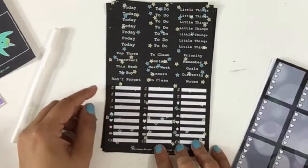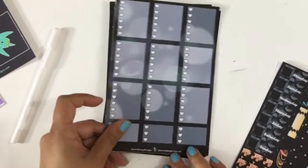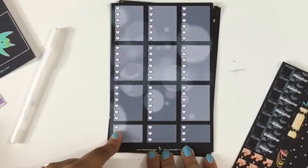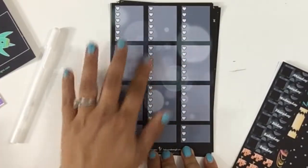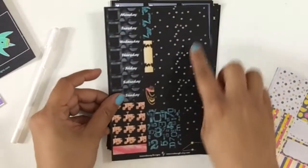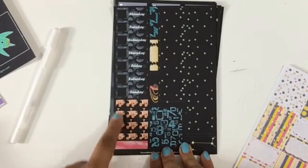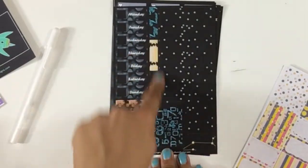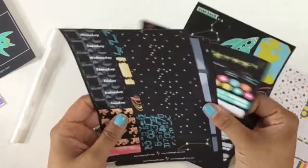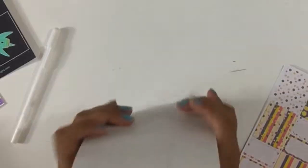We have tons of headers with stars on the background — oh my gosh, this is so cute. The full heart checkboxes have like the bokeh effect on the background, it's beautiful. Then we have the bottom washi, date covers, more full boxes, more headers, and appointment labels. It's so so cute you guys, I am really happy with this and I'm very excited to use it.